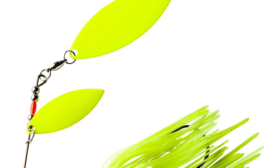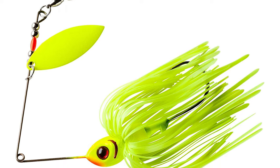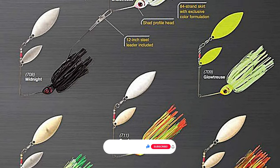Number nine: Booyah Pike Lures. If you're looking to catch a big fish, be sure to try out a Booyah pike lure. These pike lures are perfect for catching large fish. They are available in a variety of colors and have a realistic design that makes them irresistible to fish.